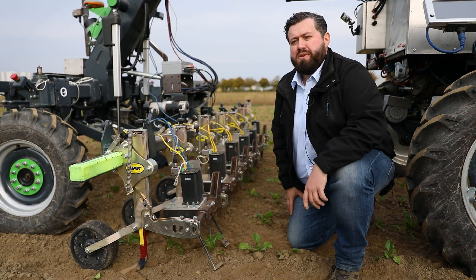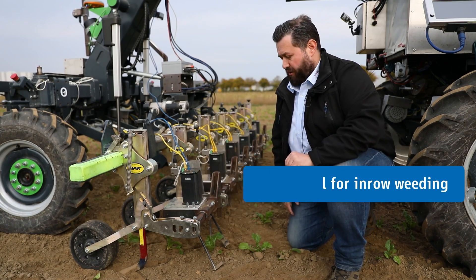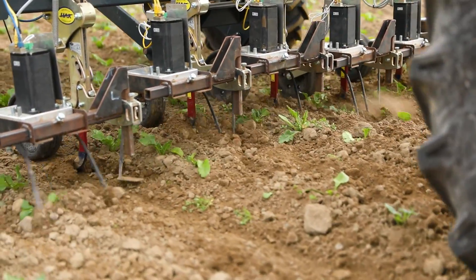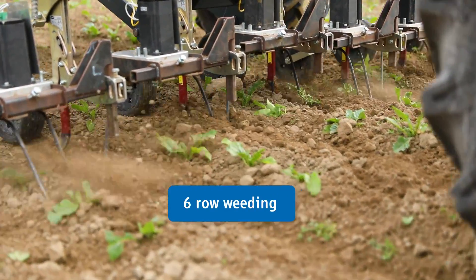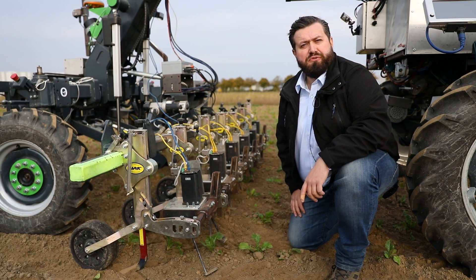To weed between the rows we have conventional tools, as you can see here, but we also have active tools that open and close, so we are able to weed between the sugar beets in the row and remove the weed plants. With this we have a full coverage of weeding over the whole field.